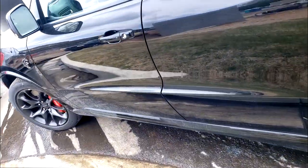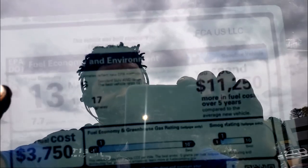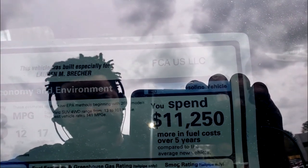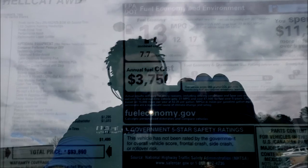All right guys, let's dissect this sticker right here. It's kind of blurred out because of the sun, but look at this — fuel economy 13 miles per gallon. You got 12 in the city and 17 on the highway. Look at the notation they put right there: you spend $11,000 more in fuel costs over five years compared to the average new vehicle. See what I mean? People don't care — they want that monster motor, that monster car. They could care less.